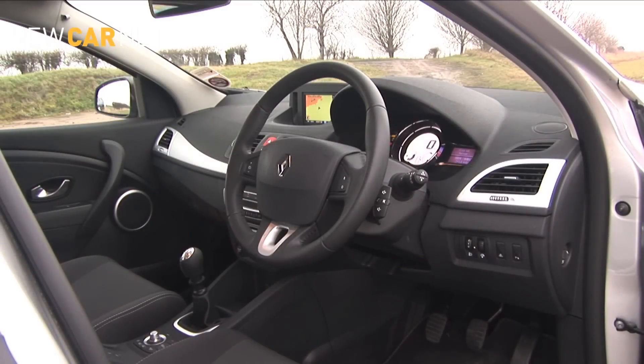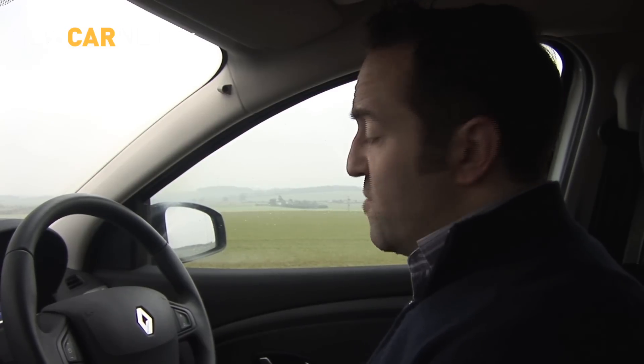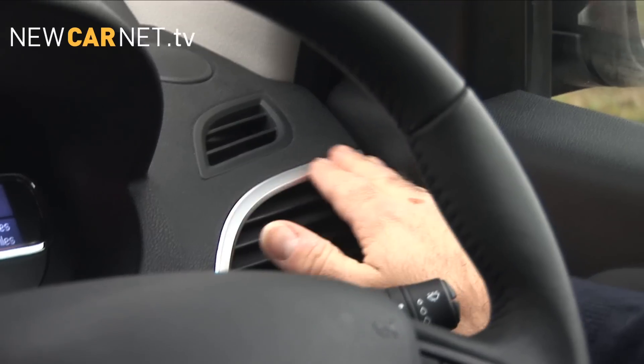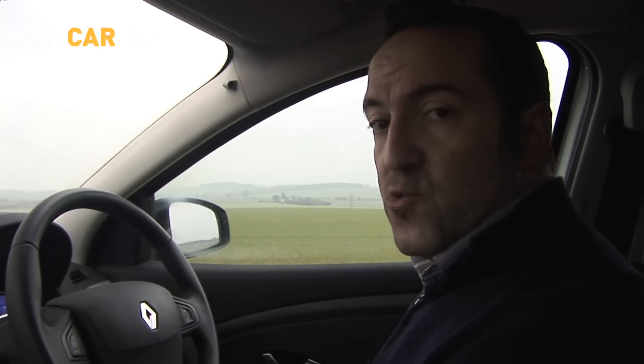The interior ambience and quality is generally of a high standard. One quibble however is the bright work surround for the air vent, which reflects in the side window and ultimately disrupts rearward visibility in the door mirror.